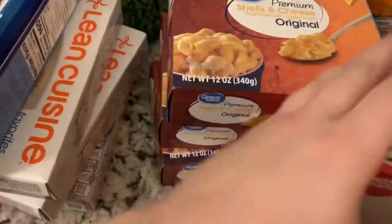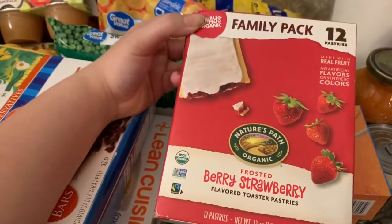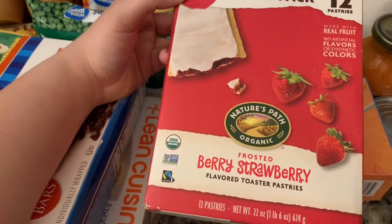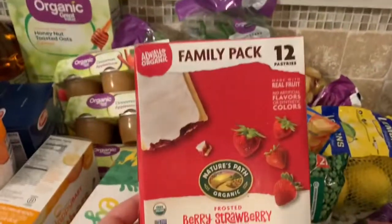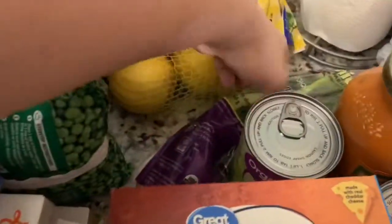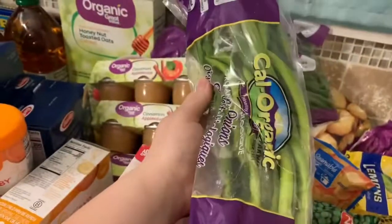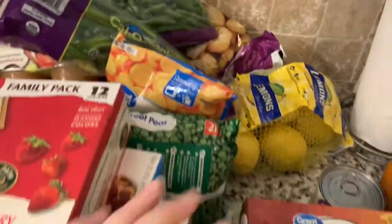Right here we got three shells and cheese, and then we got a family pack of organic strawberry pop tarts so the kids can have those for a quick breakfast or a treat. We also got some organic green onions to go with some recipes.